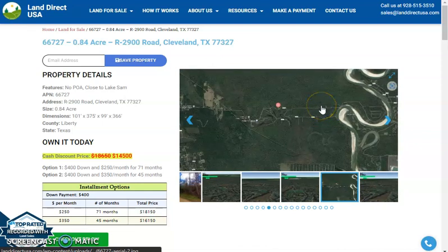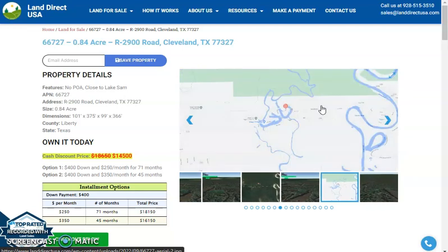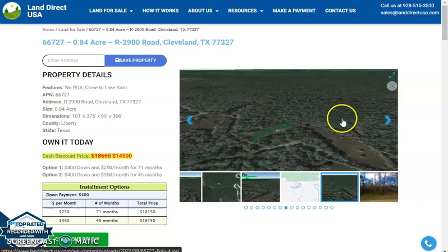Hi, this is Fariel from Landirac and today we are looking at a larger lot which is 0.84 acre lot at R2900 Road, Cleveland, Texas. This is at Liberty County and close to Lake Sam.